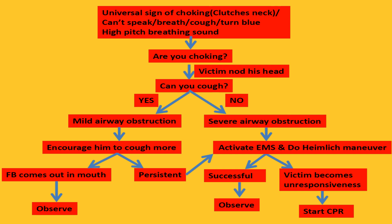In order to determine whether someone is choking or not, please follow these steps. The choking victim will show the universal sign — clutching their neck, inability to speak, unable to breathe and cough, and in such cases their face might turn blue. Sometimes the victim will also present with a high-pitched breathing sound.